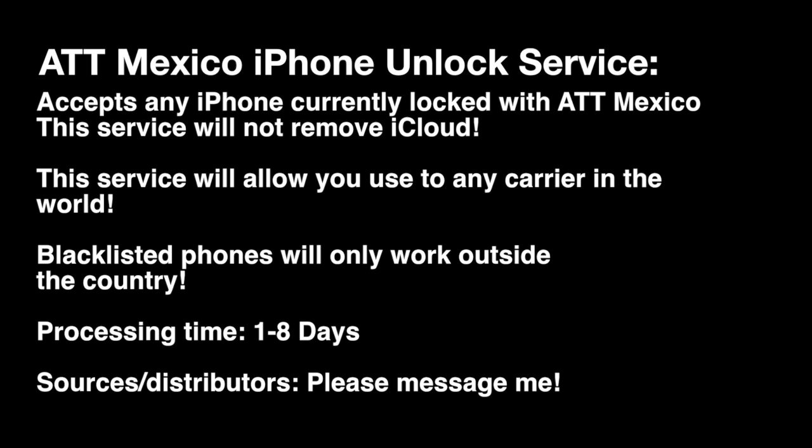Processing time is 1 to 8 days. This will allow you to use your phone on any carrier. This has not removed the iCloud lock.